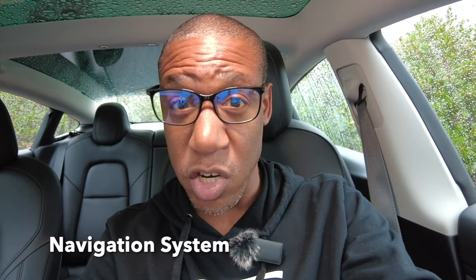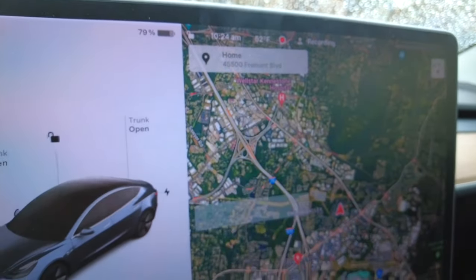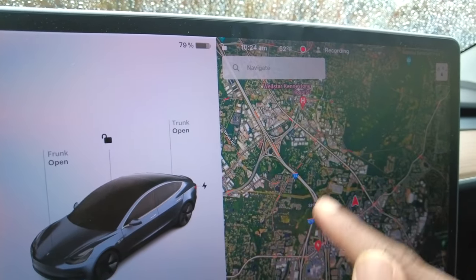The navigation system is a very noticeable feature, especially while driving. Tesla provides a reliable GPS with real-time traffic updates through premium connectivity. Tesla uses Google Maps under license, giving you up-to-date traffic and real-life visualization that updates your trip to save time, similar to Waze. If you want to get home, you don't even have to type anything — just scroll down on the screen with a finger and it will navigate you home, saving you time.